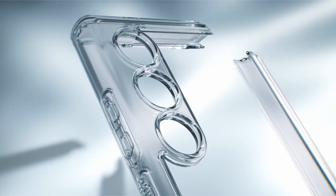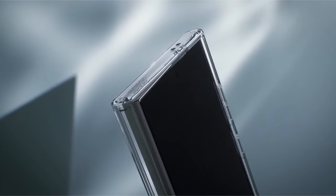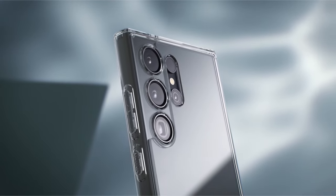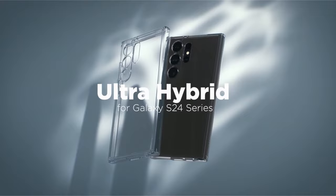The raised edges on the Ultra Hybrid play a crucial role in safeguarding your device's screen and camera. This thoughtful design provides an additional layer of protection, helping prevent scratches and damage to the most vulnerable parts of your phone.